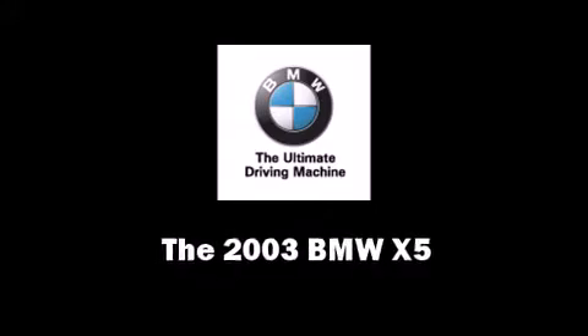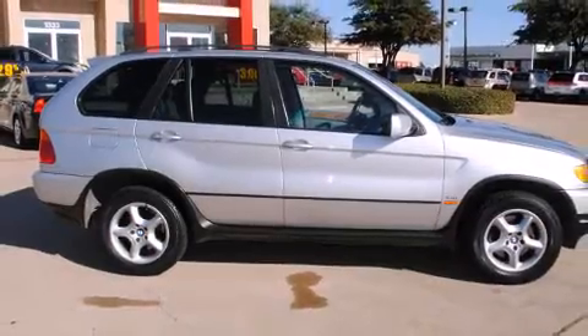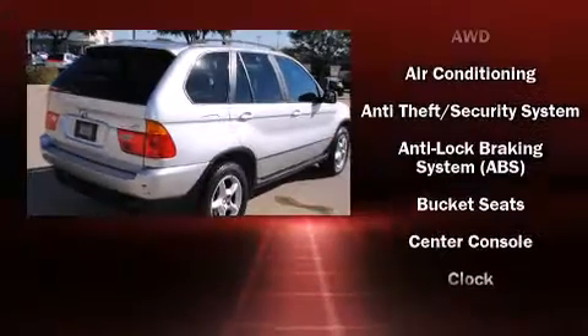The 2003 BMW X5. It features an automatic transmission, all-wheel drive, and a 3-liter, six-cylinder engine.